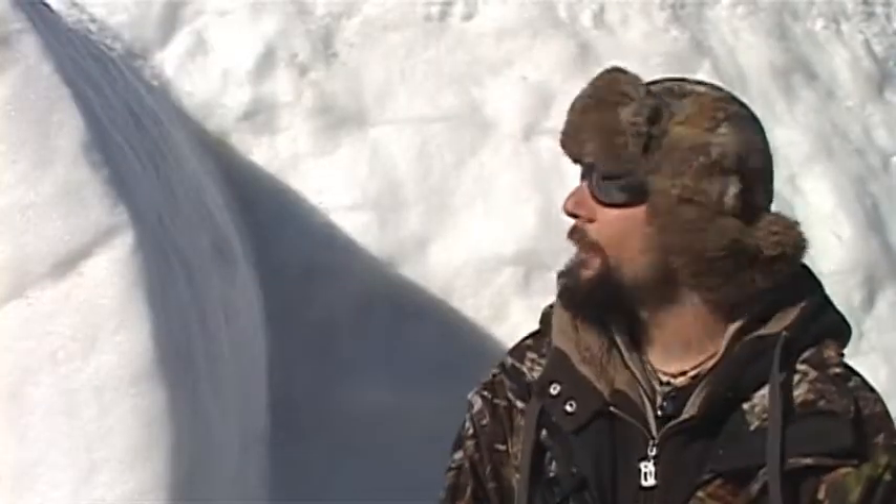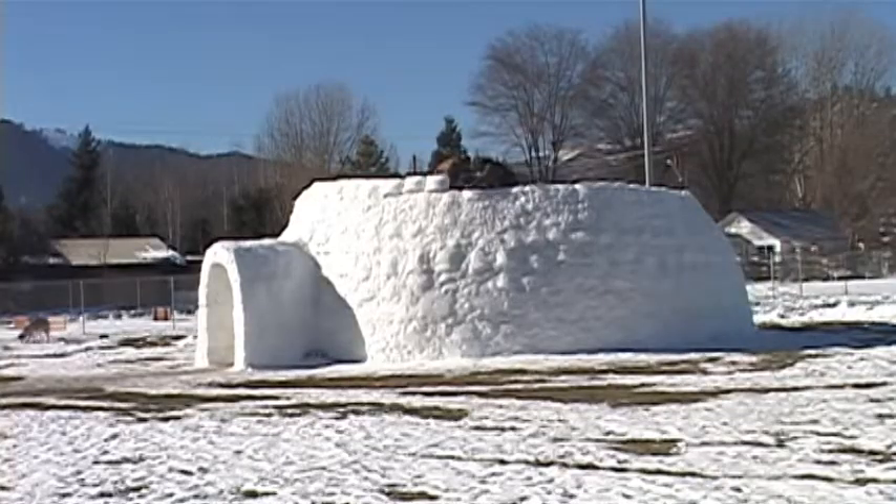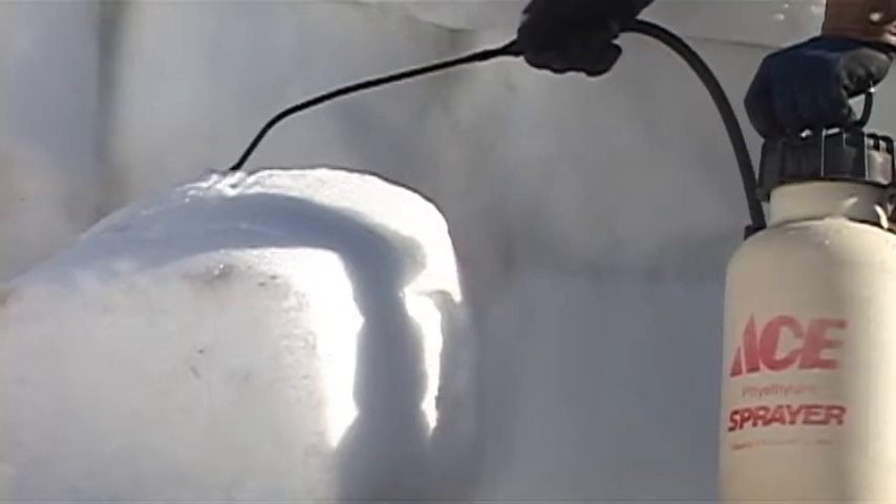This is our igloo. We build one every year, but they just seem to get bigger and bigger every year. We really didn't have a plan when we started on size or anything, but we just decided to start building it. It turned out it was 31 feet across, so we figured we'd go 19 feet high.